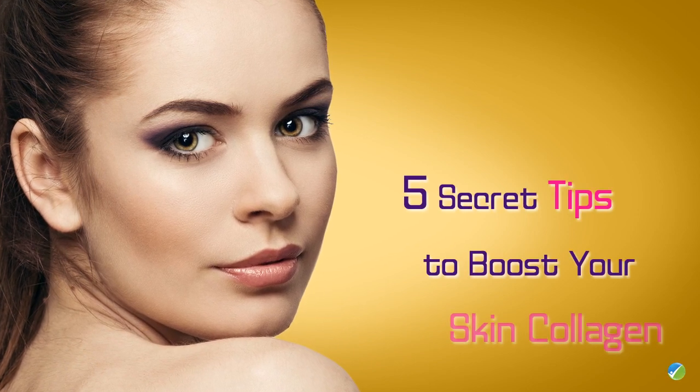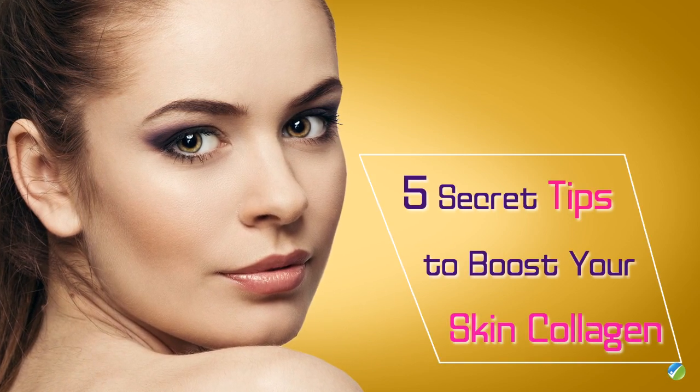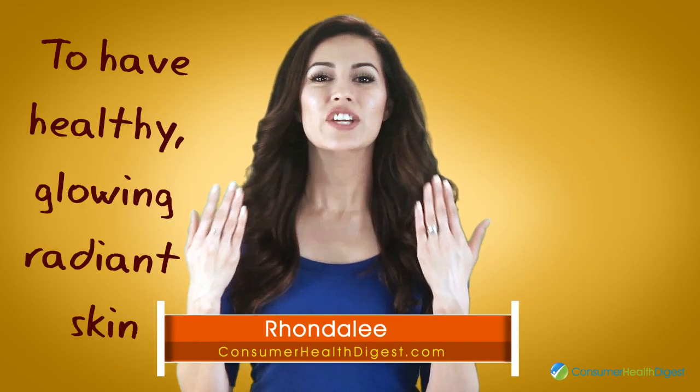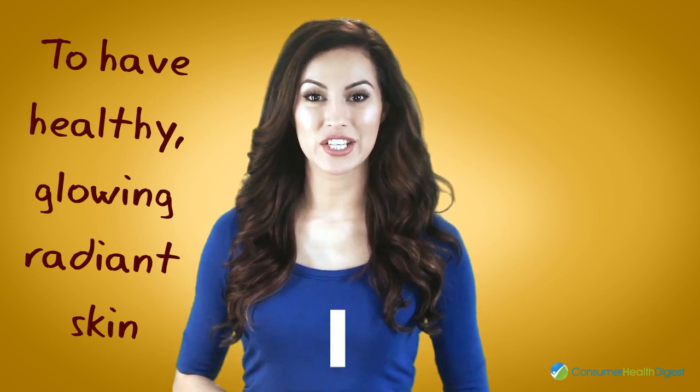5 Secret Tips To Boost Your Skin Collagen. Hi girls! To have healthy, glowing and radiant skin, your skin must have healthy collagen.